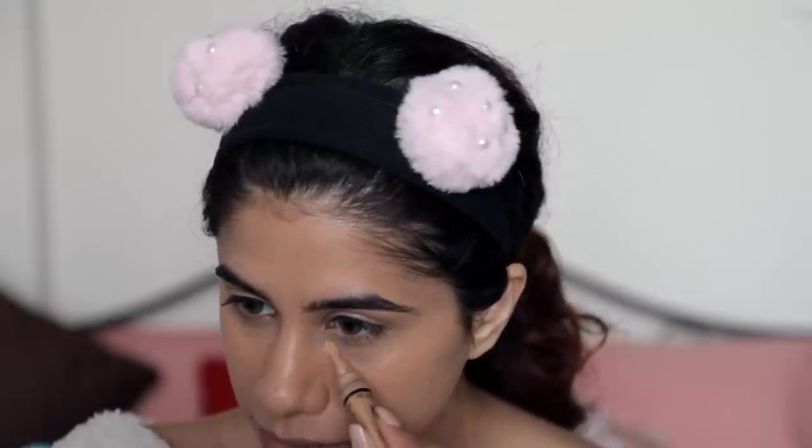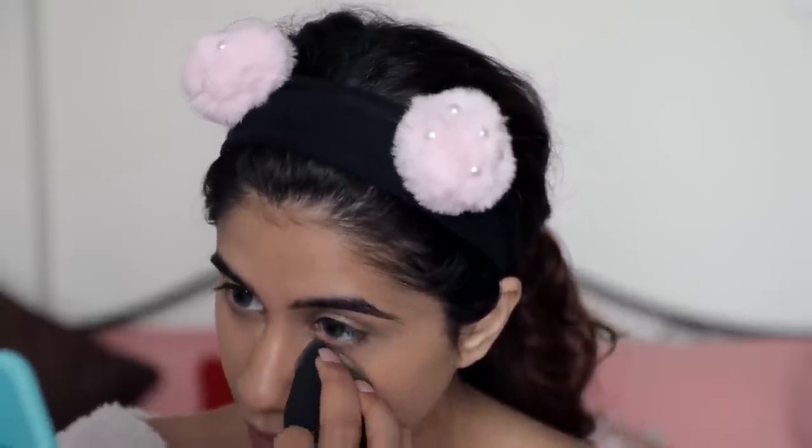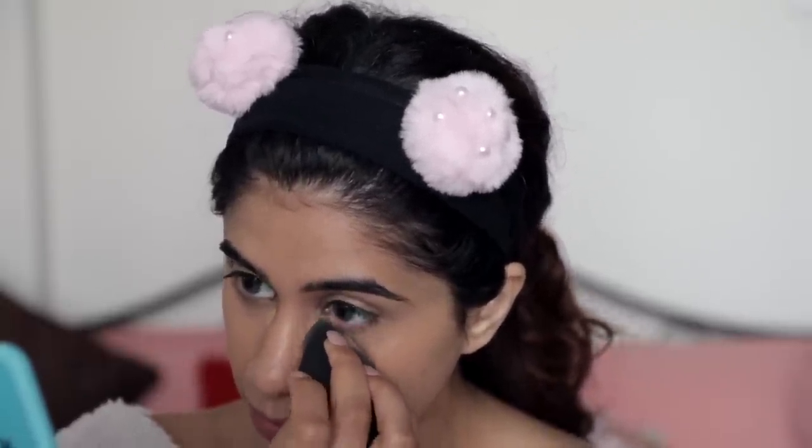It's literally just concealer, and you can instantly see the drastic difference. All I did was apply one layer — I'm going to go ahead and apply another layer because I need a little bit more. I'm applying just the slightest bit on the inner corner because I've blended the rest of the concealer away. The inner corner is always darker than the rest of my face, so I want to make sure that's covered.